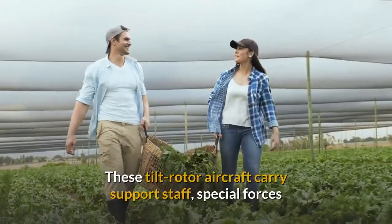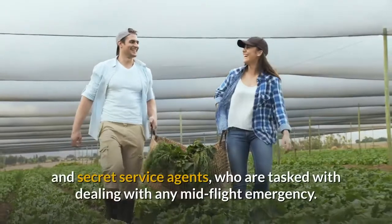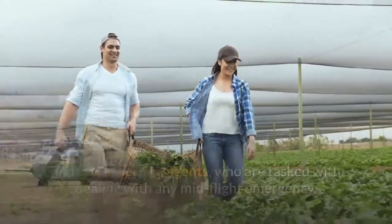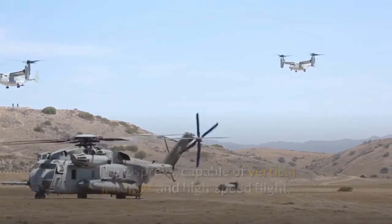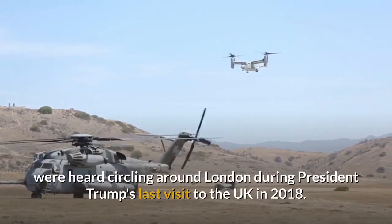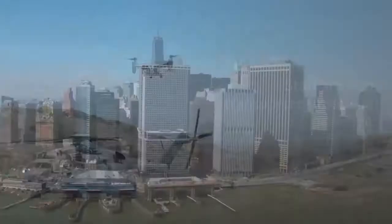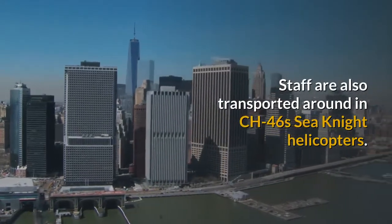These tilt-rotor aircraft carry support staff, special forces and Secret Service agents, who are tasked with dealing with any mid-flight emergency. The Ospreys, capable of vertical landings and high-speed flight, were heard circling around London during President Trump's last visit to the UK in 2018. Staff are also transported around in CH-46 Sea Knight helicopters.